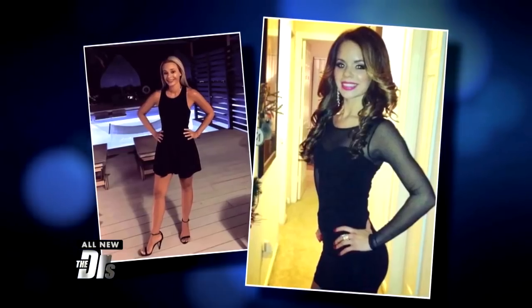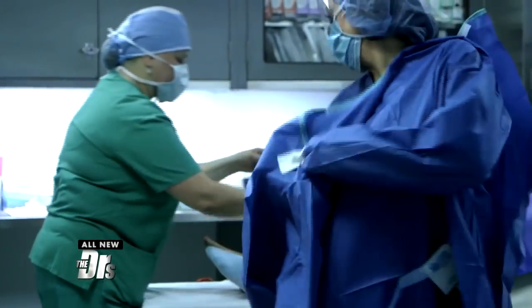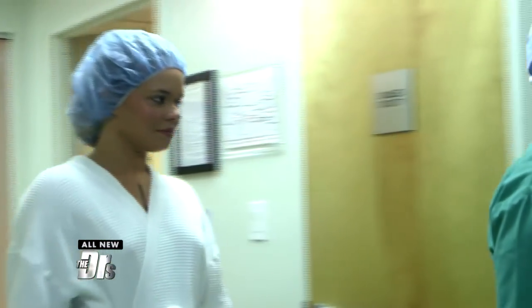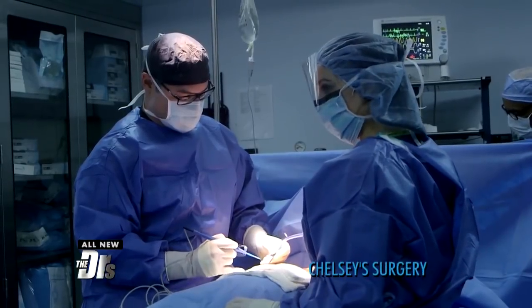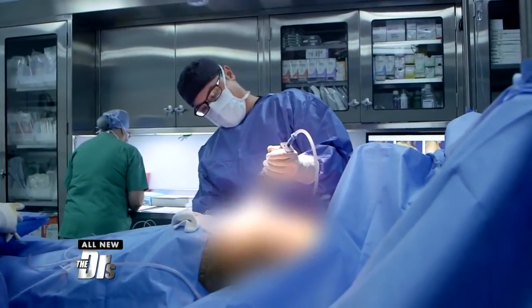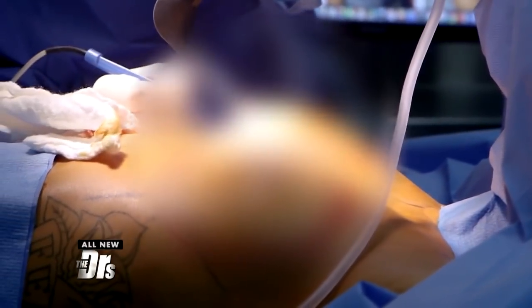Chelsea and Melissa are here today to have breast augmentation. We're going to be doing a rapid recovery breast augmentation technique, which means I'm going to speed up the surgery, speed up the recovery, and minimize pain. We gave them both the choice and Chelsea is going to be going first today. We'll start with the incision — this will be less than two inches long. What I'm doing now is making a pocket for the implant. The key with this operation is to do a precise creation of the pocket.